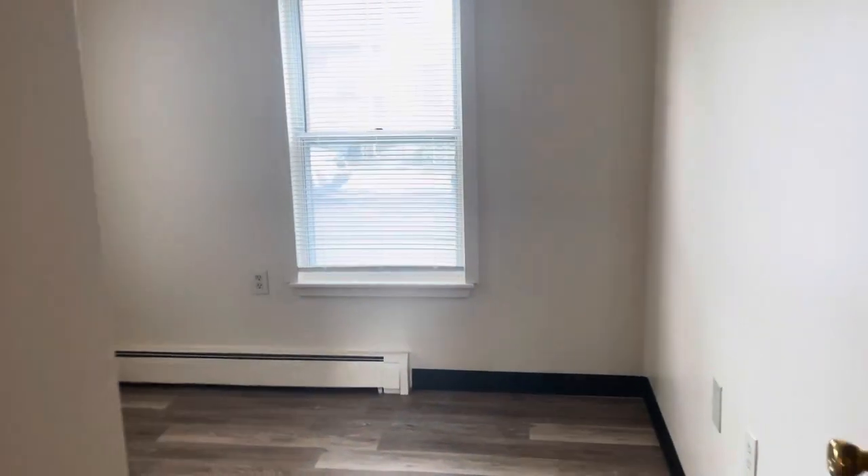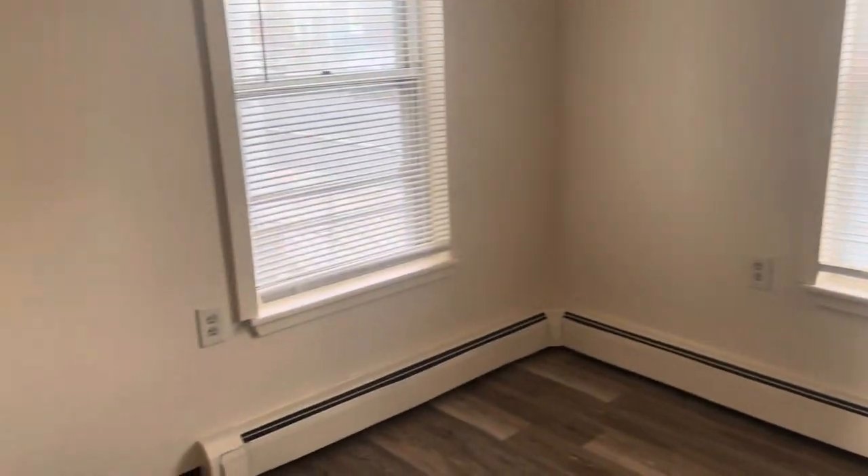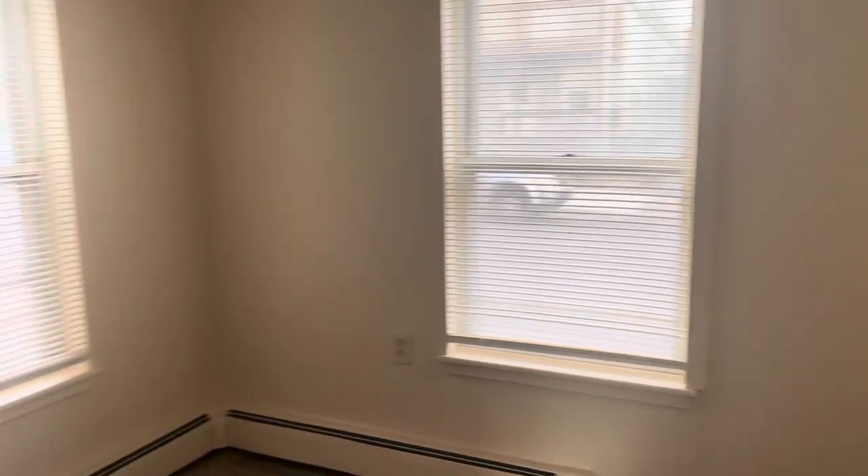Across the way, you got the smaller of the two bedrooms, big enough for a full, possibly a queen set. Definitely fit a queen bed in here, but dressers might be tight. Decent closet there.